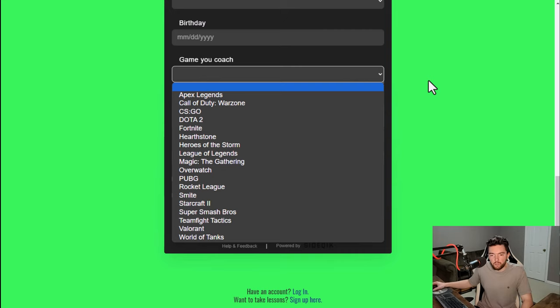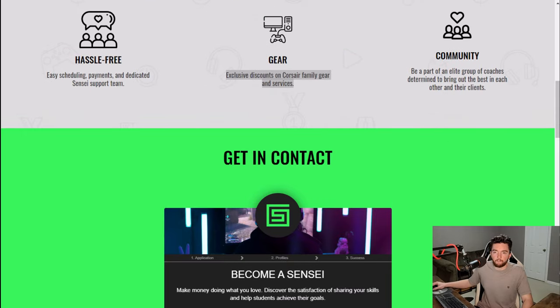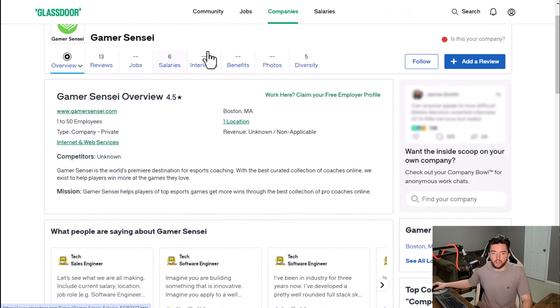They do want you to describe your prior coaching experience and link to a VOD of a coaching session, so you might want to record some sort of video of you coaching someone in a game to show your coaching style. You also get to set your own pay rate. They have a 4.5 out of 5 star rating and 87% recommend working here to a friend.